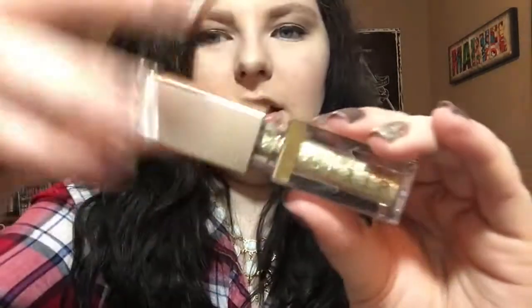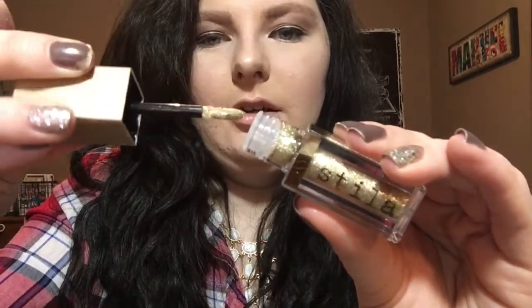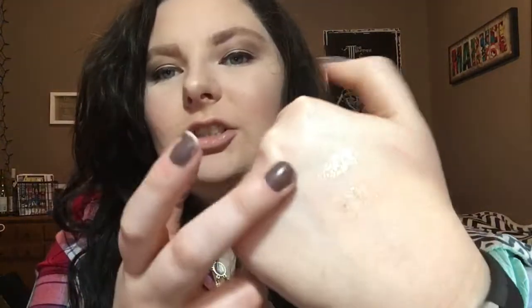The Stila one has a doe-foot applicator, which is really nice. I'll do a little swatch so you can see the difference. You can totally see the difference between these two products — the Wet and Wild one has more of a sheer shine, while the Stila is more like a champagne gold. Look at the difference — so much better. Fair warning though, when you're wiping it off it gets glitter everywhere.